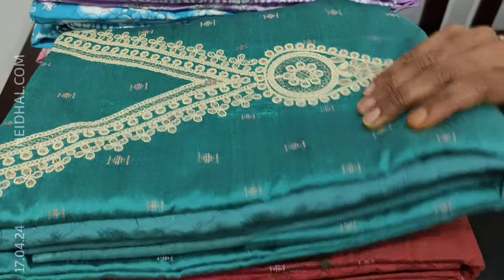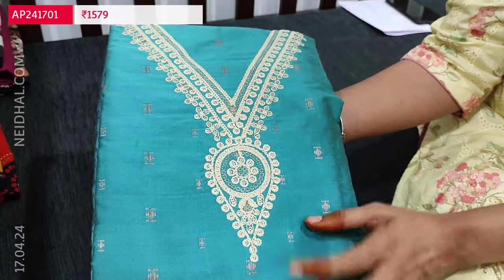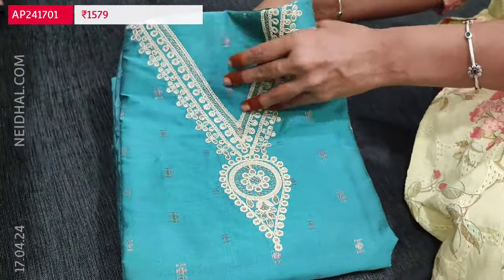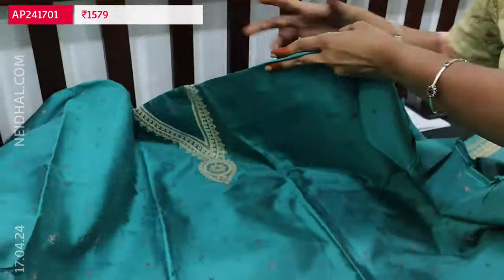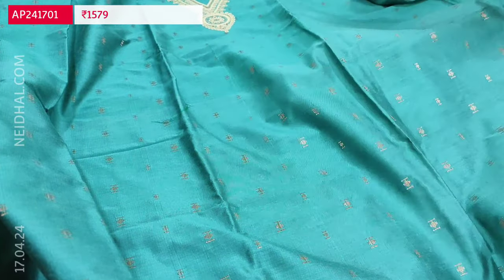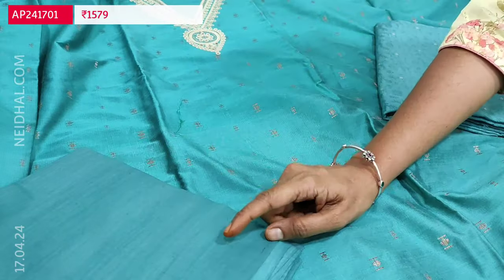Let us begin with a beautiful silk cotton dress material. The fabric is very soft in pastel blue color, which has a simple V neckline highlighted with thread and sequence work, and all these are zari woven bootas on the front side of the top. It's a kind of monotone set — the bottom and dupatta in the same shade — in soft silk cotton. The V neckline has copper shade thread woven bootas all over the front as well as at the back.